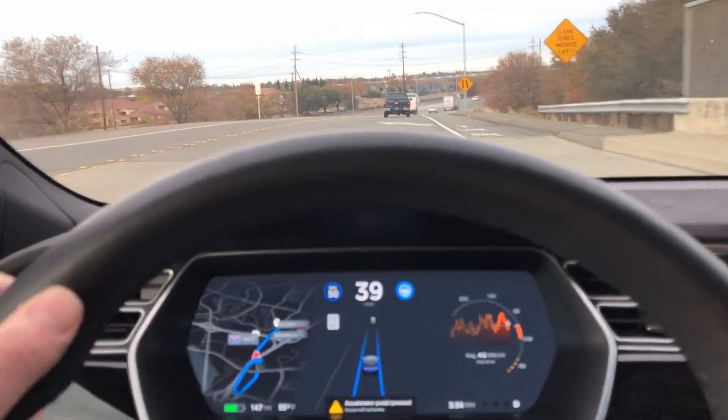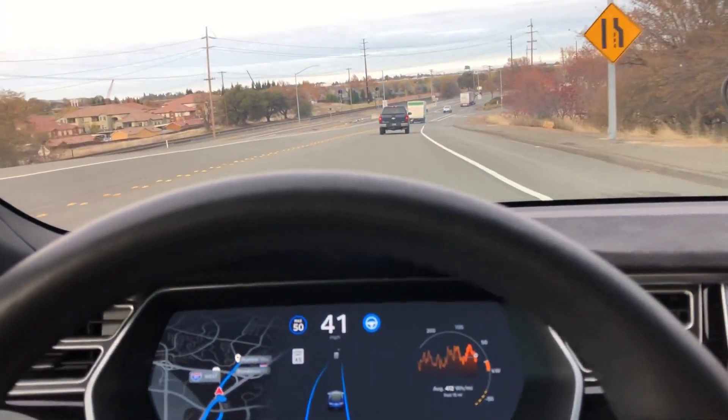It's really great to see these improvements to Autopilot. I can't wait to see where it's going to go in the next three to six months.